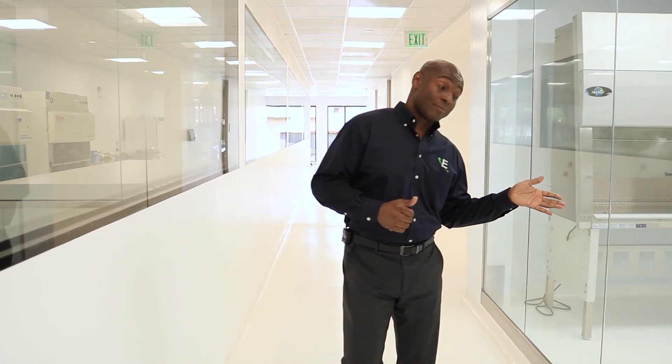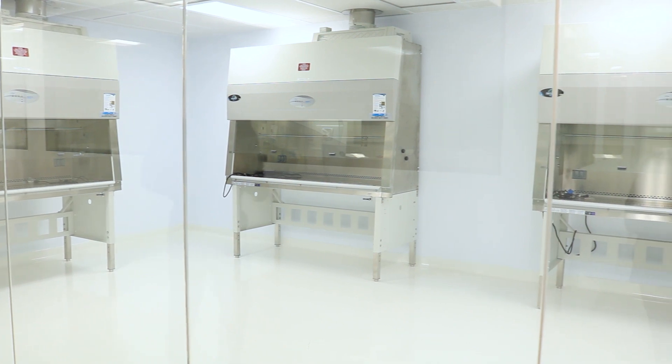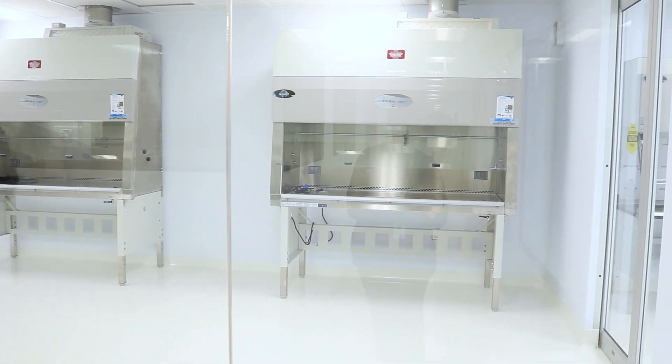Eagle has already invested in our own USP-800 Hazardous Suite. You probably ask yourself, why do we do that? We don't do any compounding, but the answers are very simple for us. Number one: for our own employee safety, this is the right thing to do.